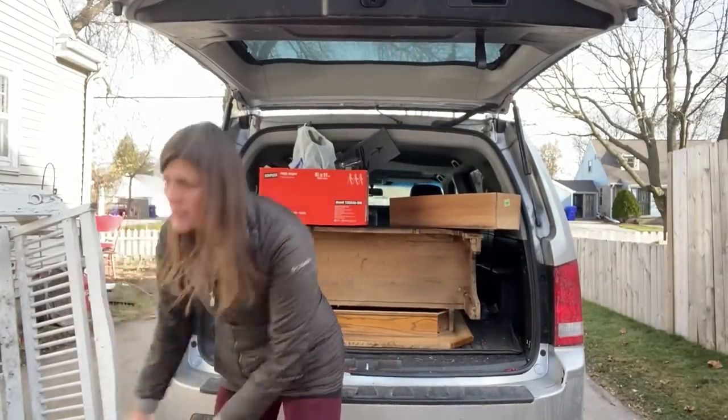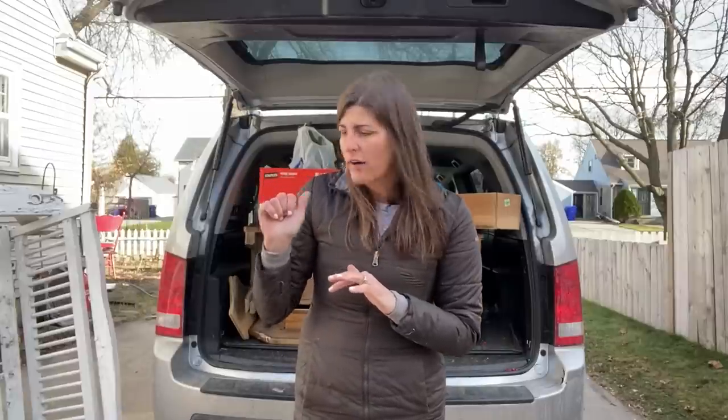So that was at the one Goodwill. I ended up getting the vintage shelving unit — kind of like an armoire — the table, and the cutting board for $30 total. So I was like, wow.